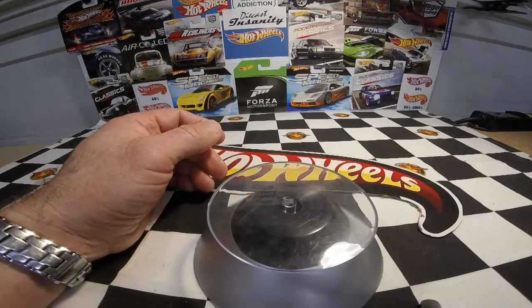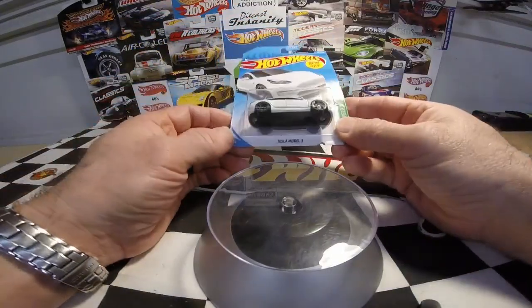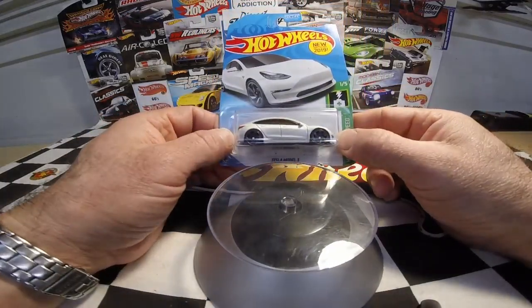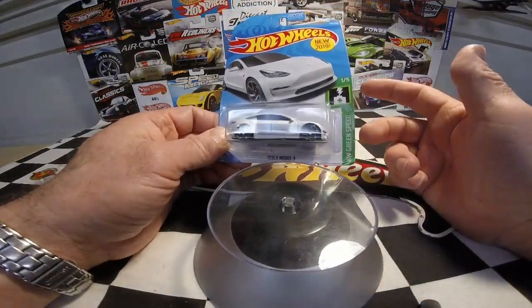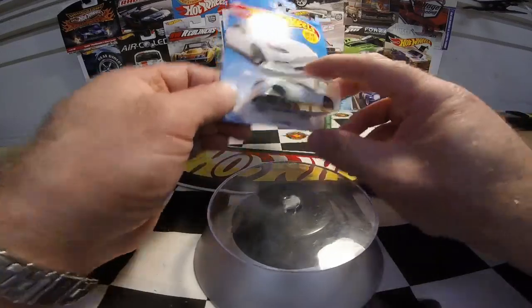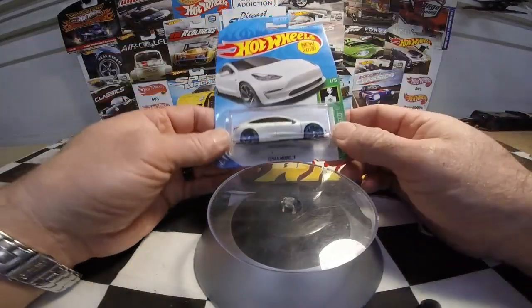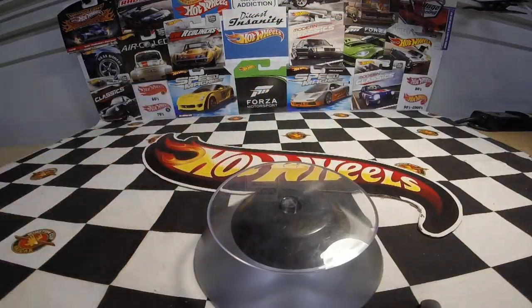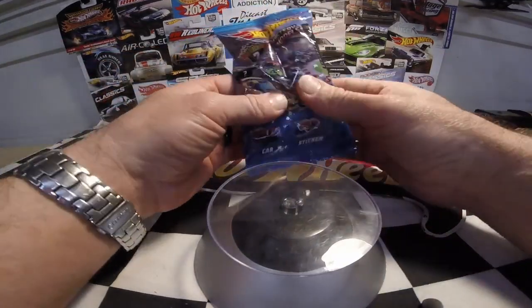Another one I'm leaving in the package for now: I picked up the Tesla Model 3 from the new editions for 2019. I have the other Tesla — the white one, can't remember the model number, but it's the first one that came out — so now I have this one to go along with it. Really cool.